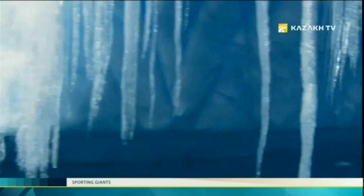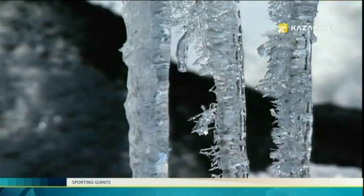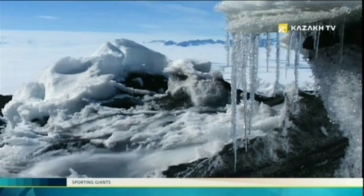The most unusual feature of ice is the amazing diversity of its external manifestations. Having the same crystalline structure, it may look quite different. Today, science and technology can create materials with predictable properties in advance, and even change their directional exposure at the molecular level.